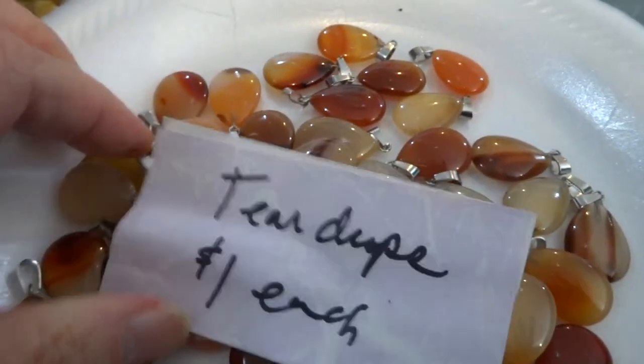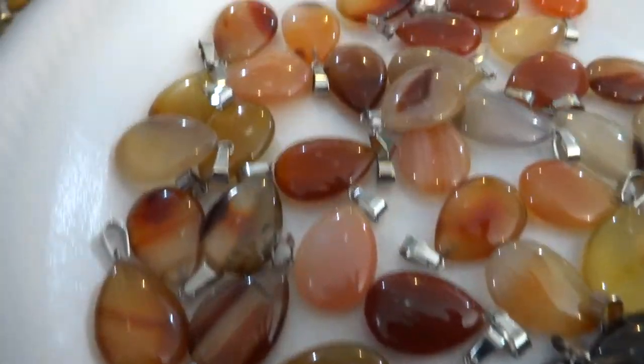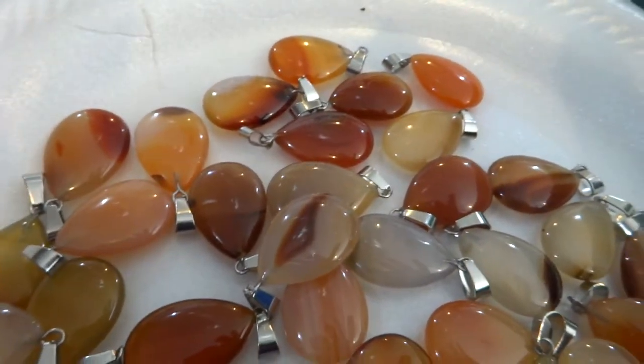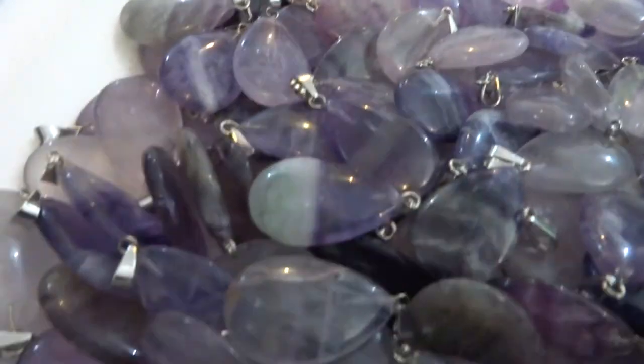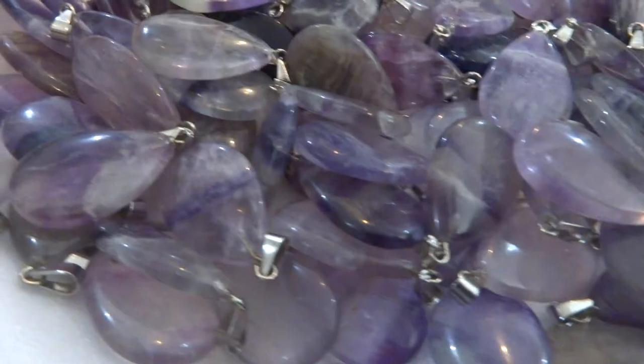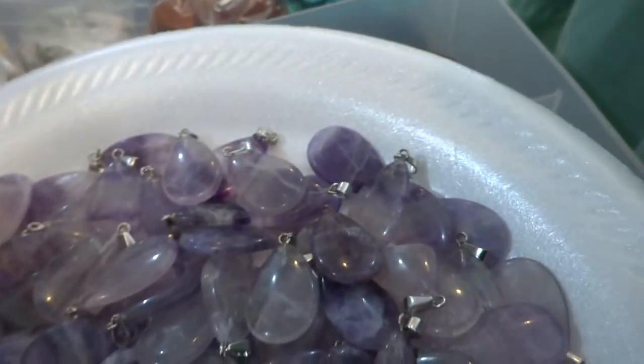These are one dollar teardrop pendants. This plate is the carnelian. This plate is the fluorite — mostly purple, some greens.